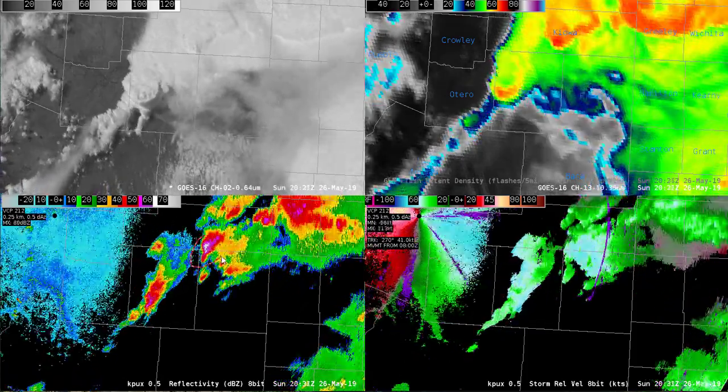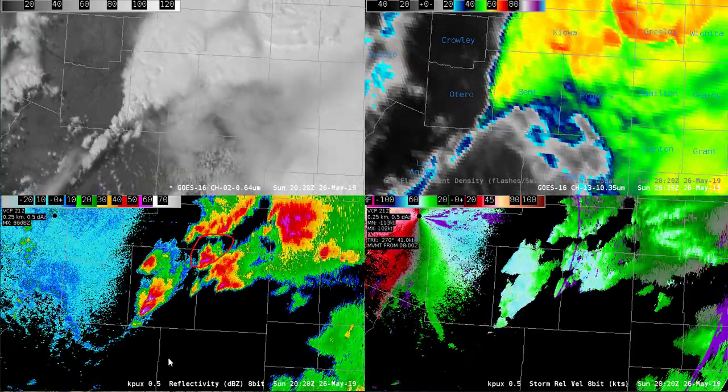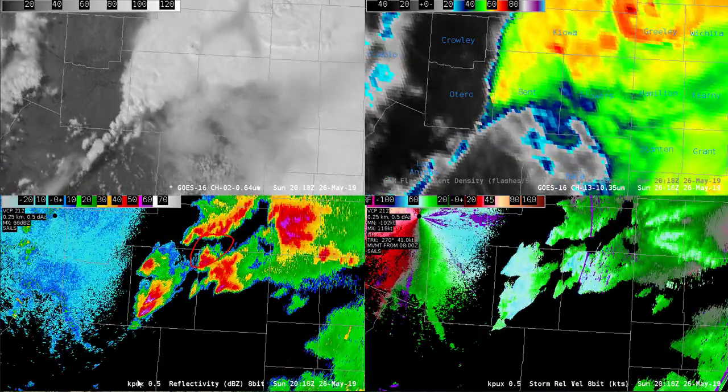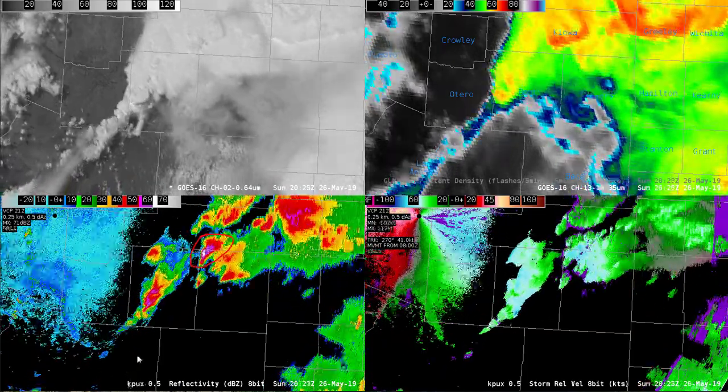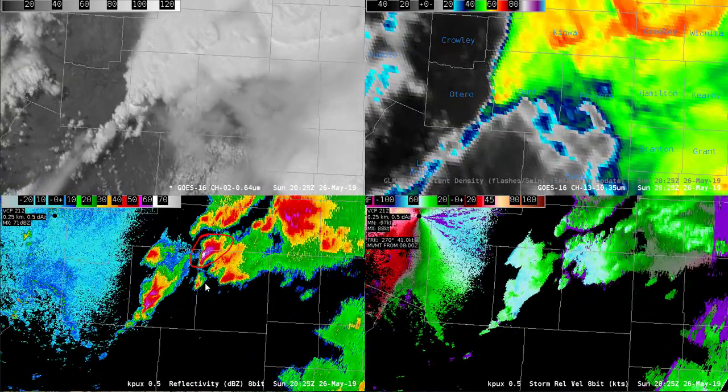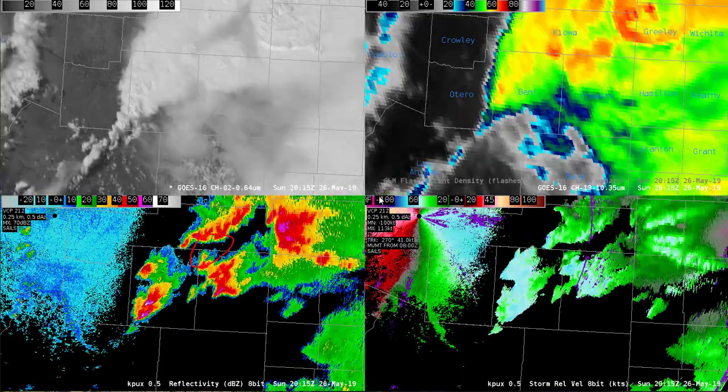Let's focus in on storm B located right here. In the radar reflectivity, you can see a fairly rapid increase to the reflectivity. It gets up to upper 60s dBZ by 2025 UTC.